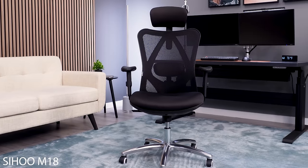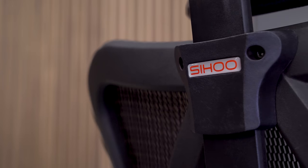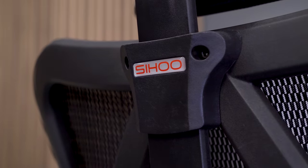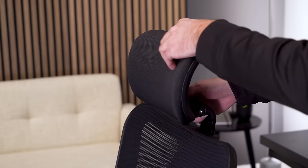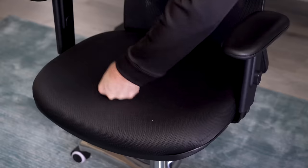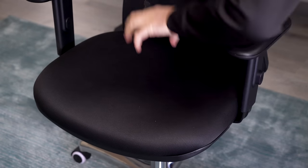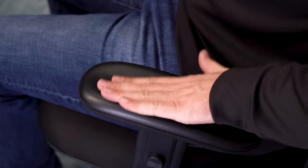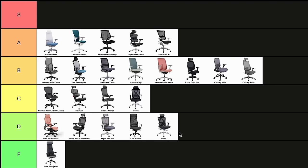Moving on to another chair for almost the exact price, the Sihu M18 ergonomic chair. Even though this chair seems to get talked about more often and recommended, it's not even close to the comfort level of the Kirin. It's simply too hard all over — the back, the seat, and the arms. The worst part for me is the strong contour on the arms that force you into certain positions. D-tier.